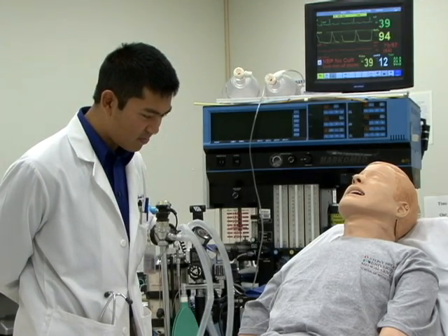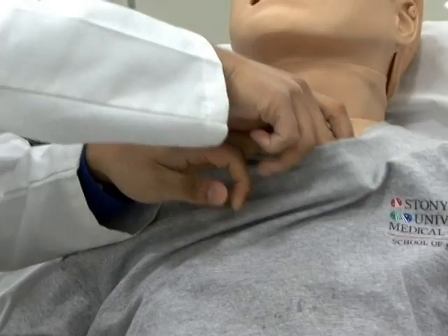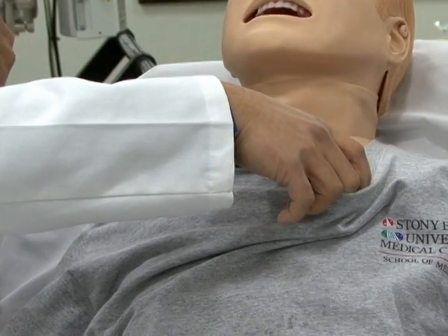Whether the lab is being used to enhance medical or communication skills, students are getting a hands-on education in their trade. The simulations are really only limited by your imagination. You can do anything — anything that's possible.